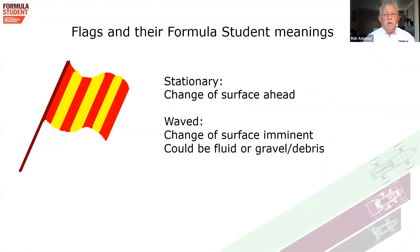Sometimes called the oil flag or slippery flag, the red and yellow striped flag indicates a change of surface ahead. The weather may be dry, but there may be oil, water, gravel, or debris on the track. Similarly to the yellow flag, if it's stationary, look out for what we're trying to tell you. If it's waved, it's imminent — you're about to go over it, so look out for what's on the road so you can drive through it sufficiently safely.